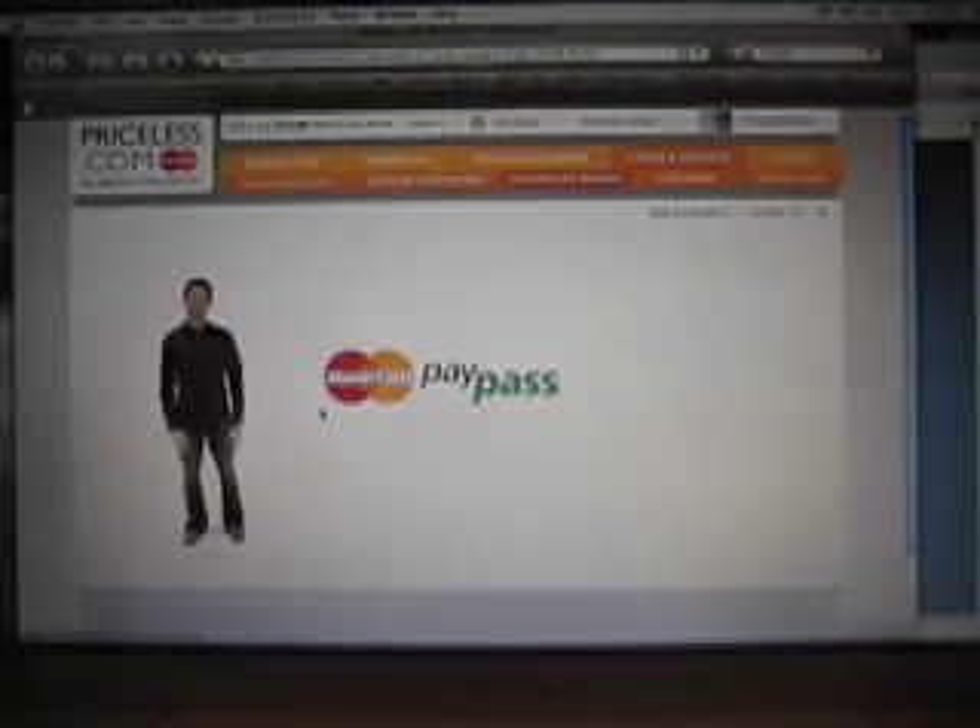Hi, welcome to PayPass, the quick, convenient, contactless payment system from MasterCard. What does that mean? Well, stay for a second. I'll show you around.